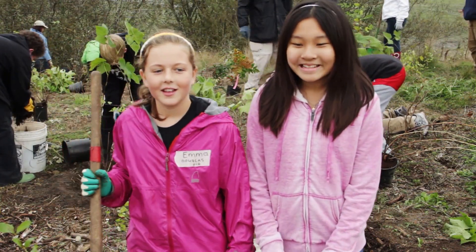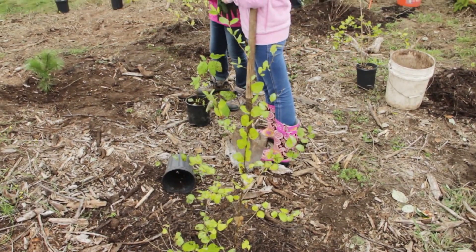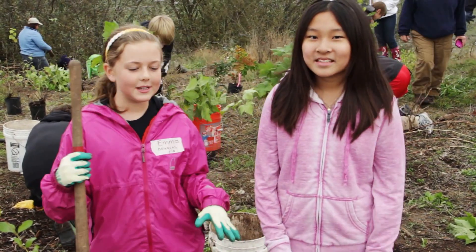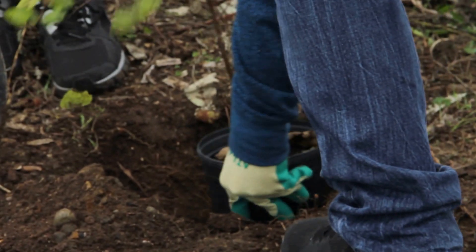I'm Annie and I'm from Annie Wright. I'm Emma, I'm from Jason Lee, and we planted this snowberry here and we are having fun. As you can see, each group is planting two separate trees and we're out here having a lot of fun.